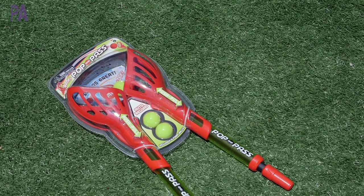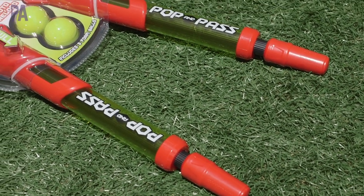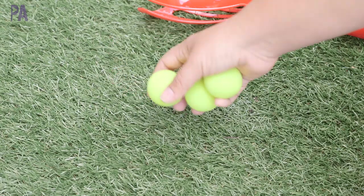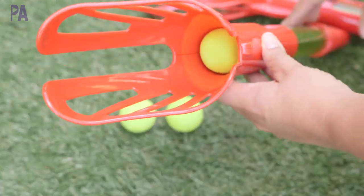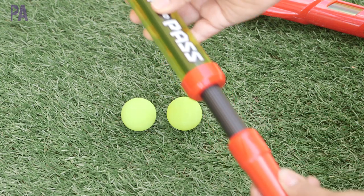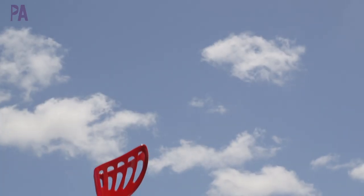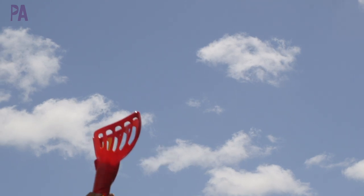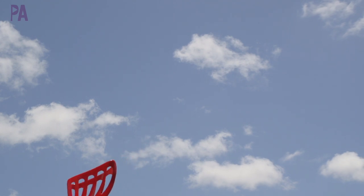This one looks really cool — it's called Pop and Pass, for ages eight and up, also from Hogwild. What you get are two Pop and Pass launchers and three balls. You place the ball inside the launcher and pull the handle down to form a suction. When you pop it back up, it flies and you can catch it with your own launcher or play catch with another person. Here's a quick demo — I actually caught it on the first try! This is a lot of fun and it makes a really cool popping sound. My girls were totally giggling at that sound — they thought it was amazing.